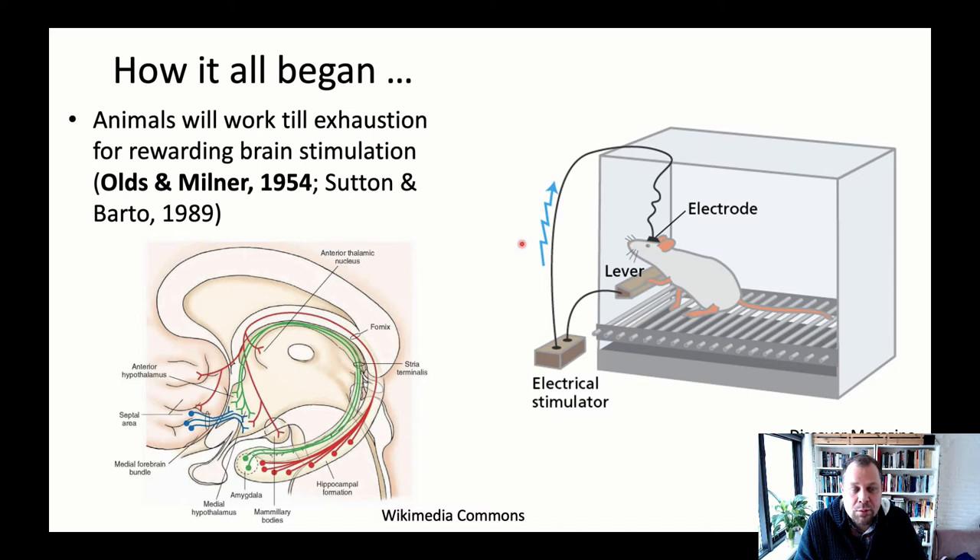What they found is that this stimulation seemed to be very rewarding to the animal — so rewarding that the animal was easily trained to push a lever to self-stimulate. Every time the animal pushed the lever, a pulse was sent down the electrode into the medial forebrain bundle, triggering these neurons. The animal would readily learn this, and in the end would do barely anything else.